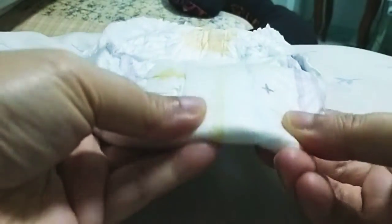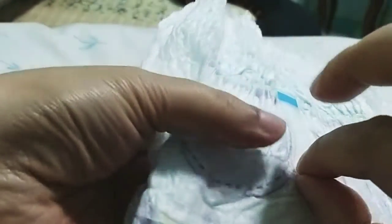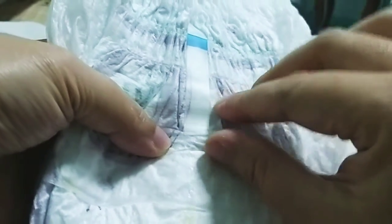Tapos mabango siya, powdery siya. Manipis din siya. Meron din siyang itong disposable tape — i-peel off mo lang, para magiging ganyan siya. Tapos ganun.